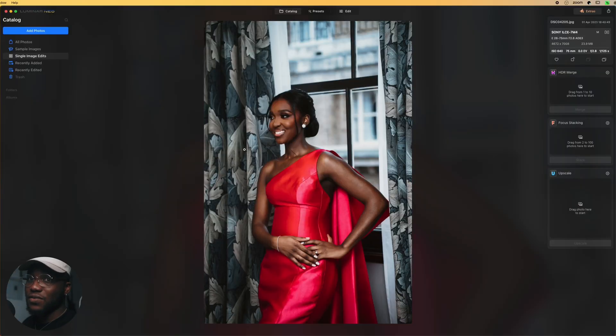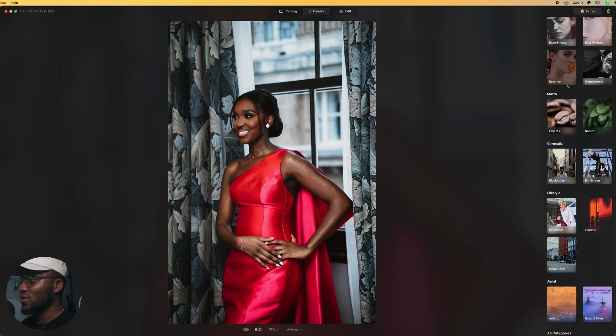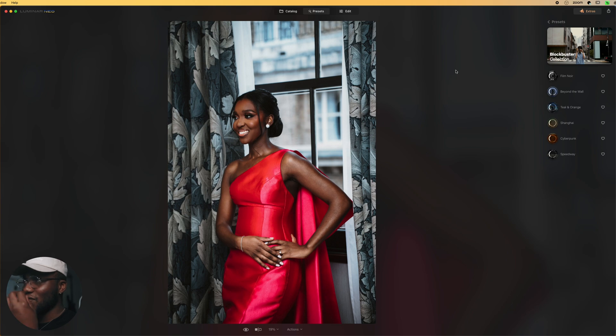AI is definitely going to make my workflow faster. When it comes to event or wedding photography, we have a lot of batch edits to do, and this is going to speed that up. In the interface you have the catalog — just like in Lightroom — where all your images are, and Luminar Neo has built-in presets you can apply. If you're the kind of person who likes to play around with looks, you can find something you like and go with it.